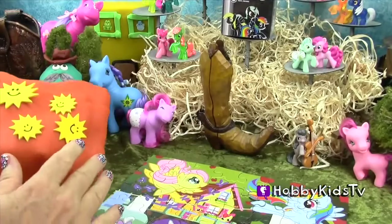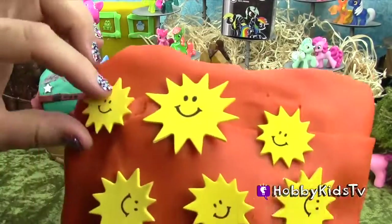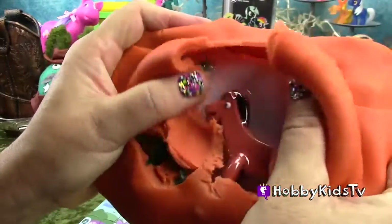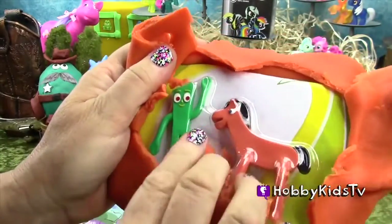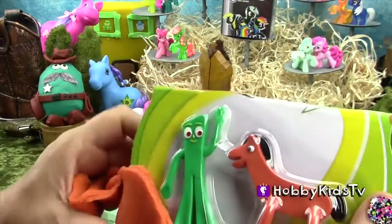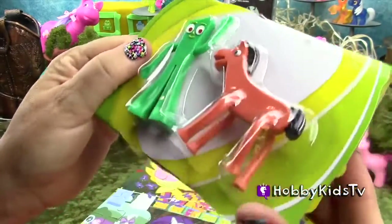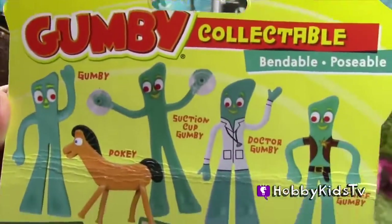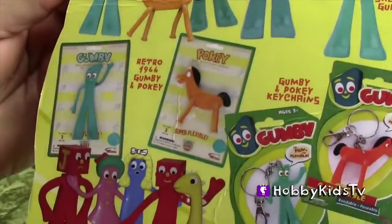I'm so excited what's in this next one! Yay, it's Gumby and Pokey! They can join our Western scene here. They're bendable and poseable — Gumby and Pokey!